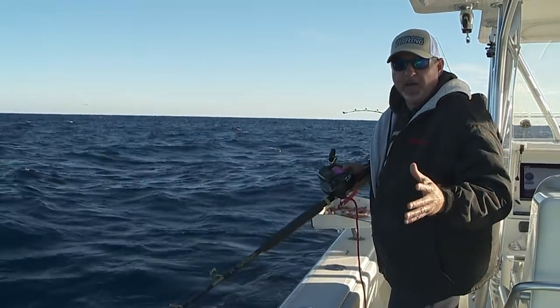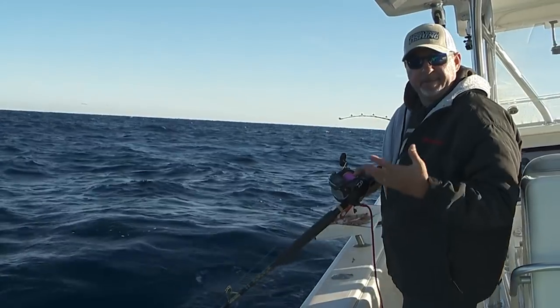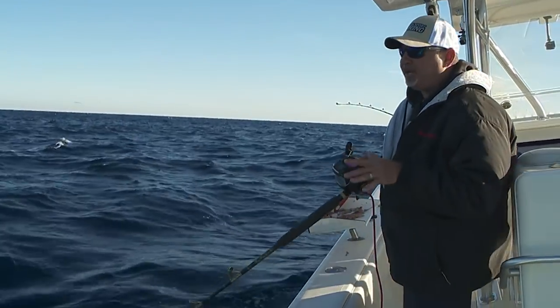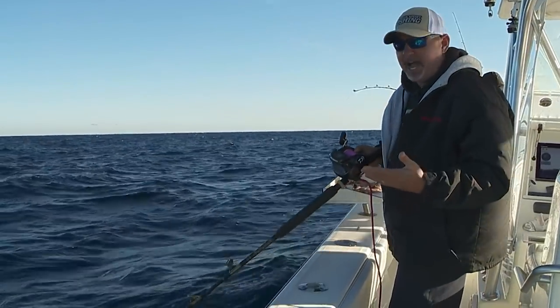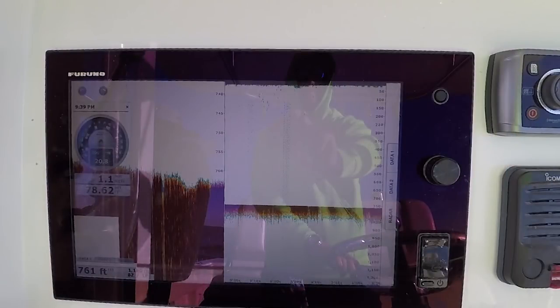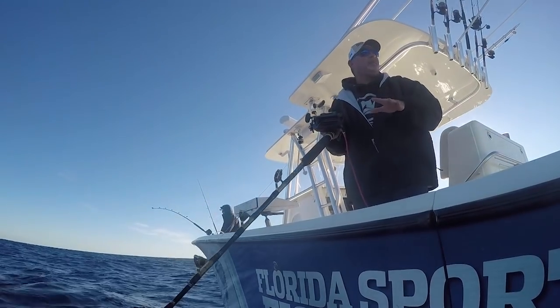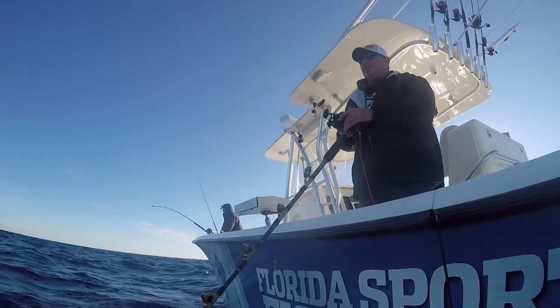Let's talk a little bit about where to find these black-bellied rosefish. It's a structure-oriented species — you need some kind of bottom. You can pick a couple on the open mudflats, but you really want some rocks, some outcroppings, depressions, hills. Anything that separates that bottom is going to hold these roses.